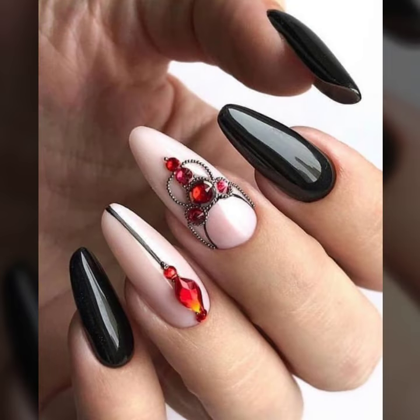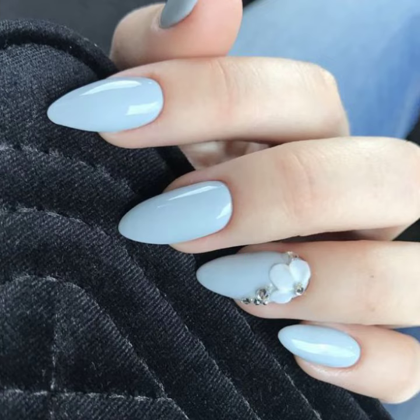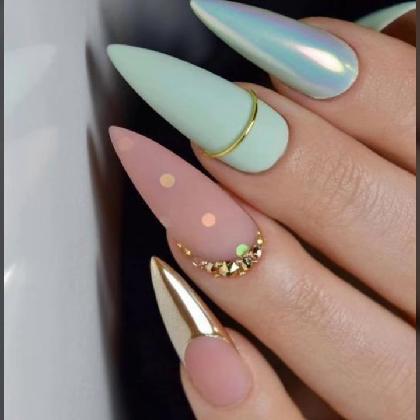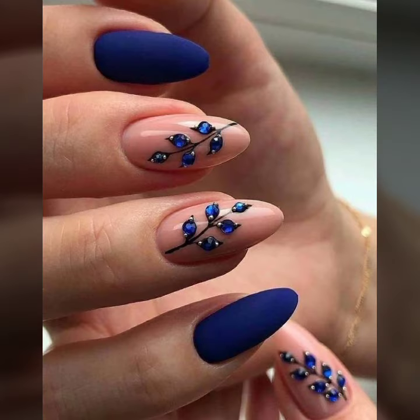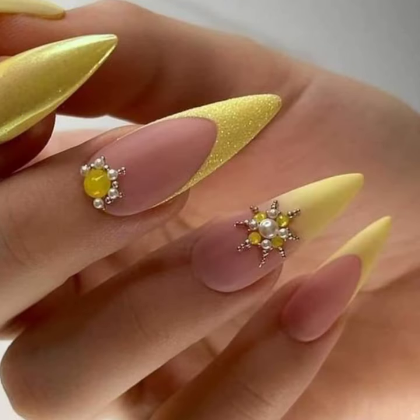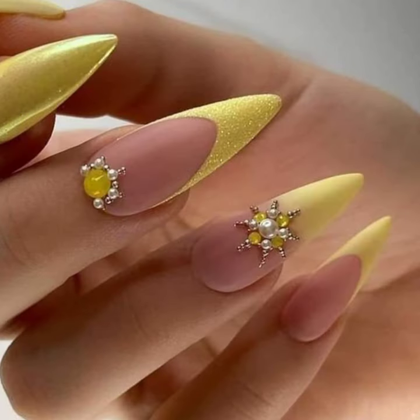These accessories are mostly expensive, though some are also at affordable prices. But I know when you try all these beautiful nail art accessories, you will forget the prices because your personality will be so enhanced.